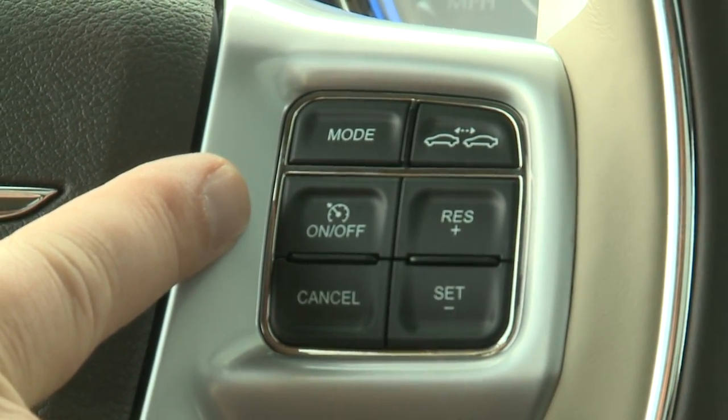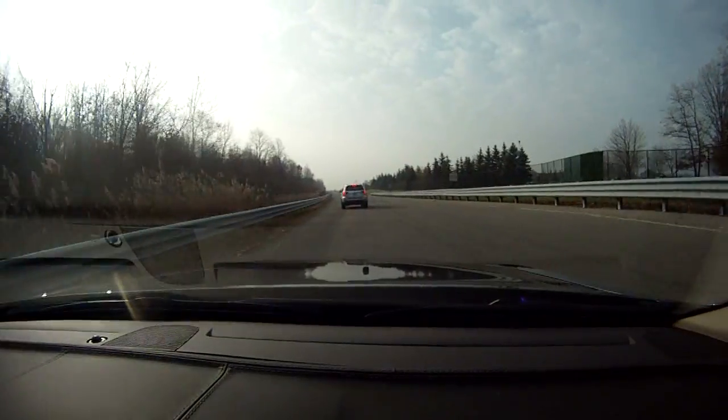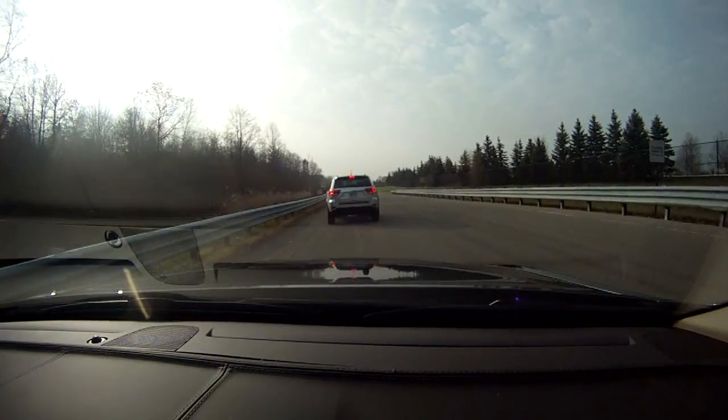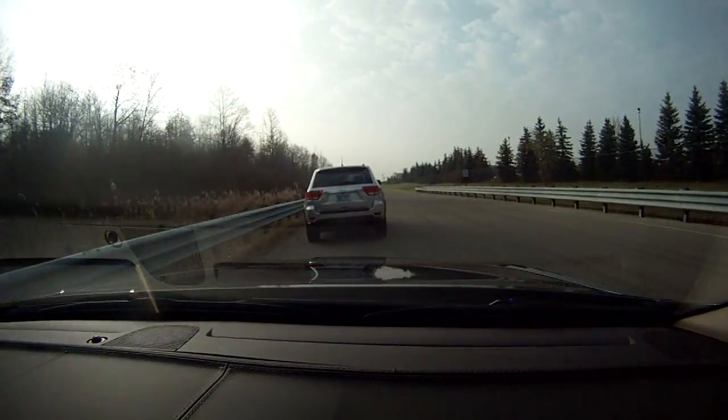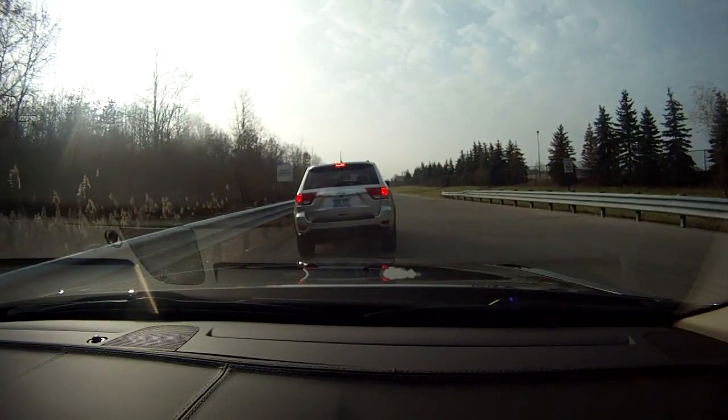Adaptive cruise control is unlike regular cruise control. In the event that it recognizes a vehicle in front of you that is driving slower than your set speed, it will actually reduce your speed through both powertrain and braking in order to maintain a safe following distance from that vehicle.